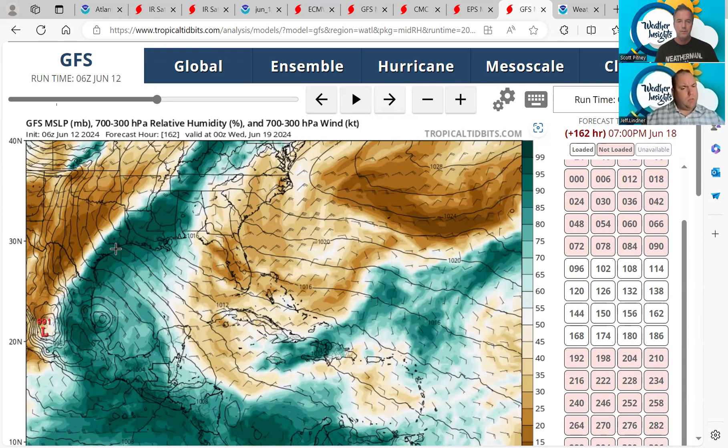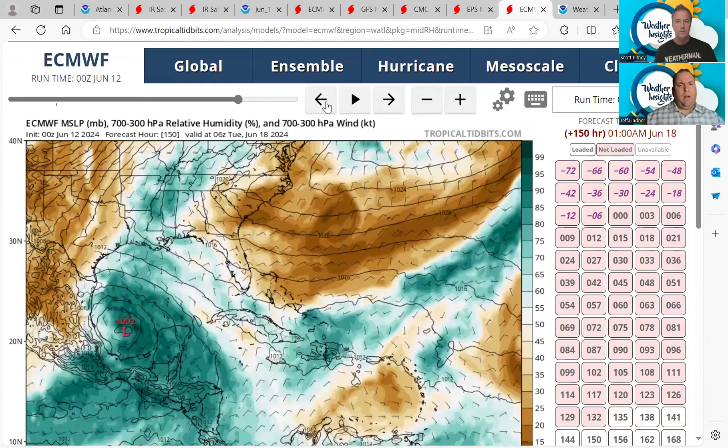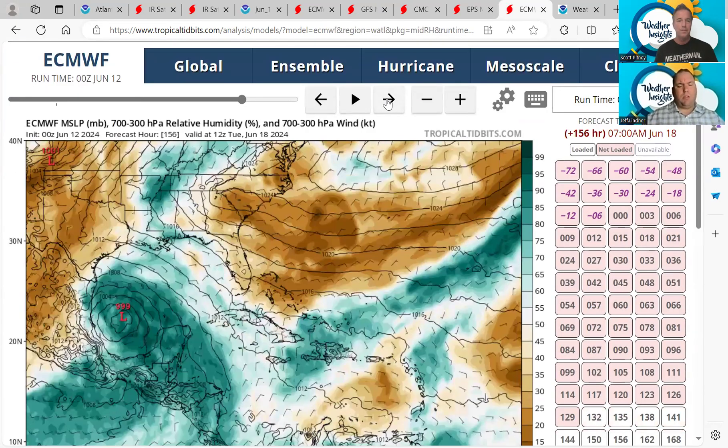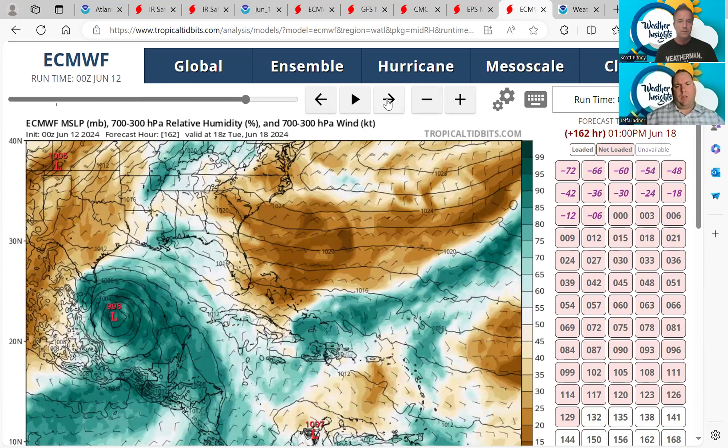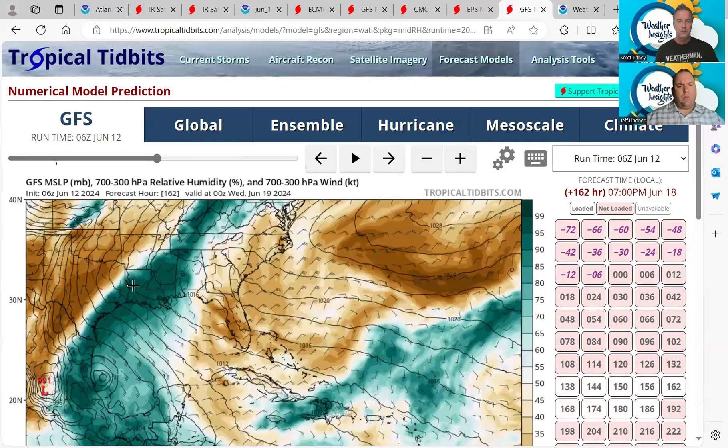It'll be interesting to see how this unfolds into next week and how much moisture gets into the state. The coastal sections are showing a lot more potential for heavy rainfall. Switching over to the European, it is significantly drier — probably a function of a more consolidated low pressure system further south in the Bay of Campeche. Much drier over Texas, so this would focus more of the heavy rain on the coastal bend southward into deep south Texas, which is very common when you get a more defined surface low. Not as spread out as what the GFS is showing.